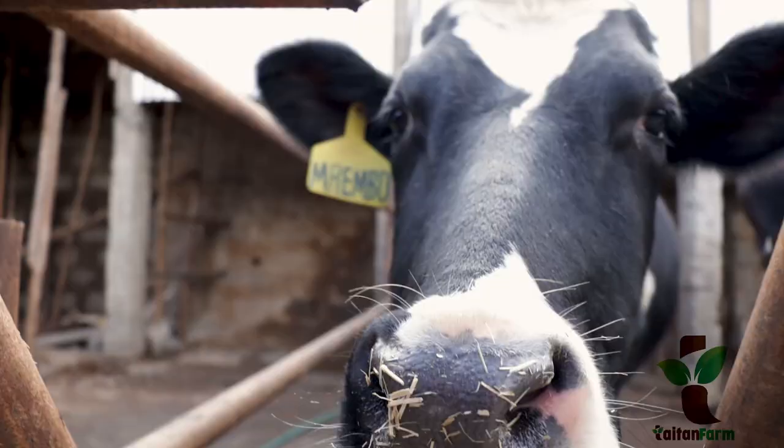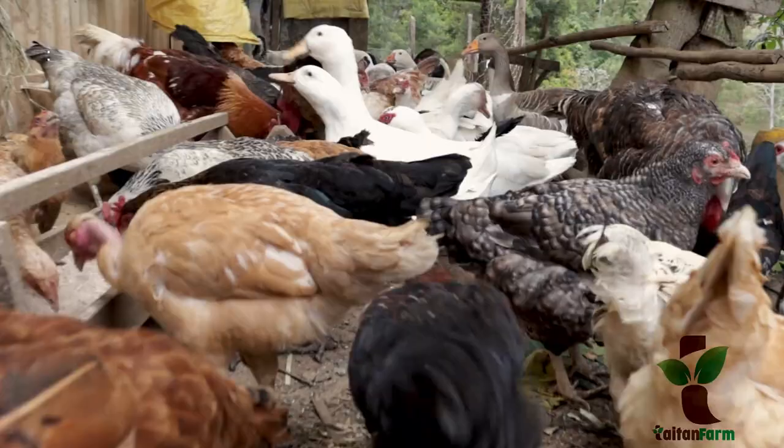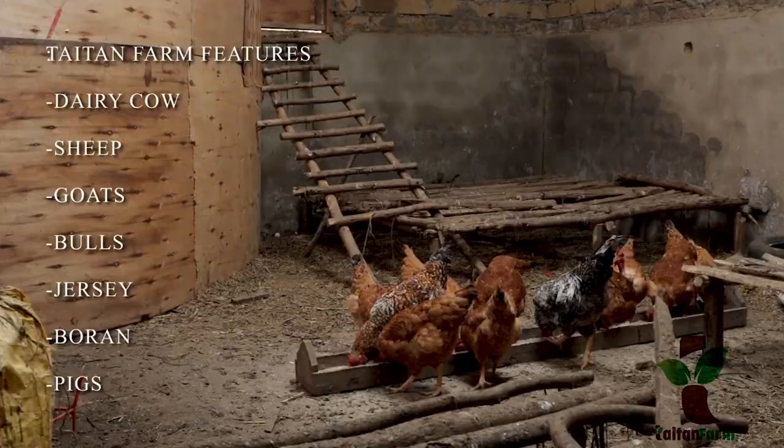Welcome to Taitan Farm. We are located in Taita Taveta, Wundanyi, coastal region of Kenya. We major in livestock farming and poultry farming.